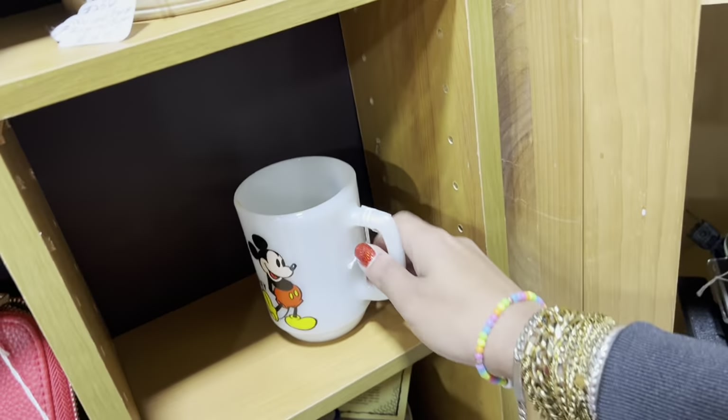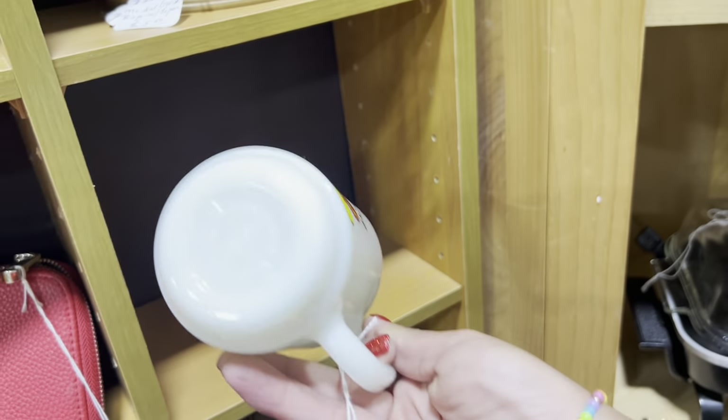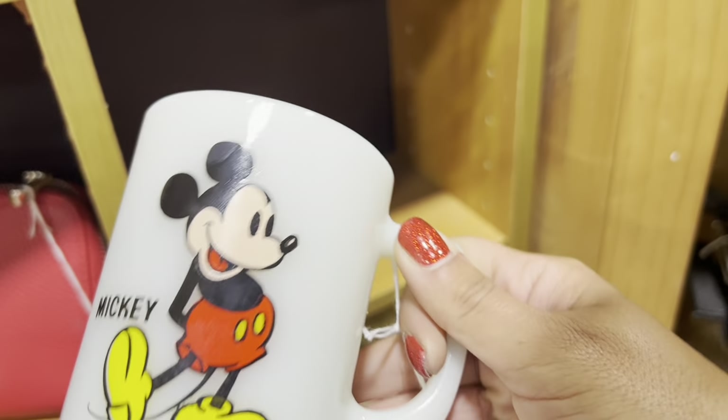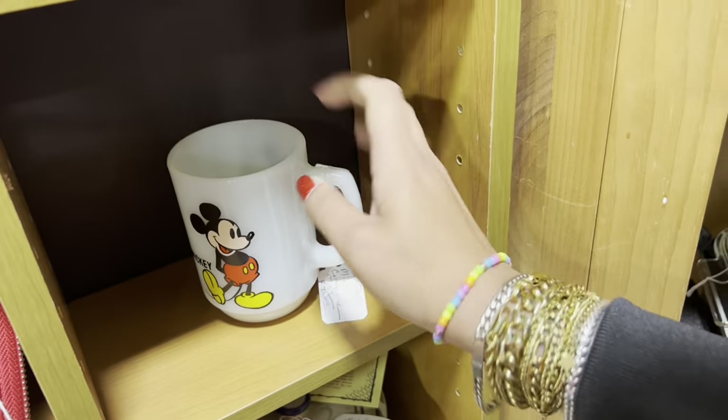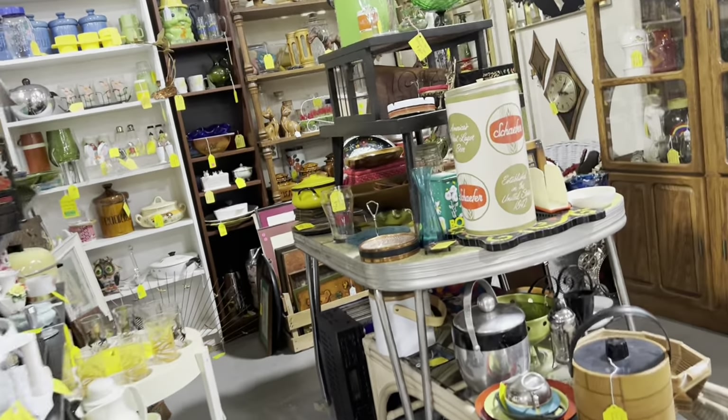Milk. I was about to say Milky Mickey — $7, fair price again. I've had this one before. Didn't sell for that much, but it did sell pretty quick. I'm going to keep looking. Very cool mid-century booth.